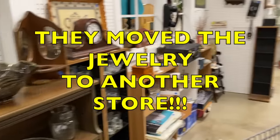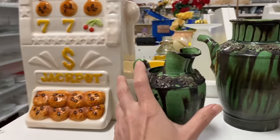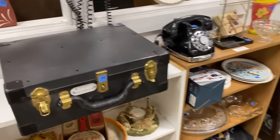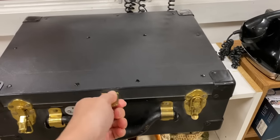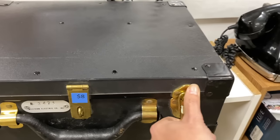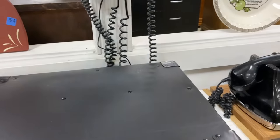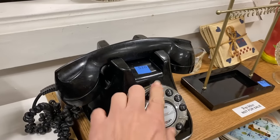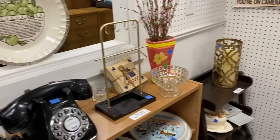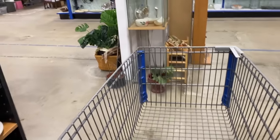Yeah, it's been a while since I've been here. These are pretty. They might not have jewelry anymore because I noticed there wasn't any jewelry in the front case. All right, so maybe I came here for nothing. Western Electric. Wow. It's a button push. Cute little display. All right, they probably moved the jewelry out of this store or something like that.